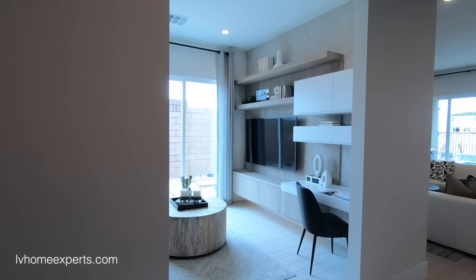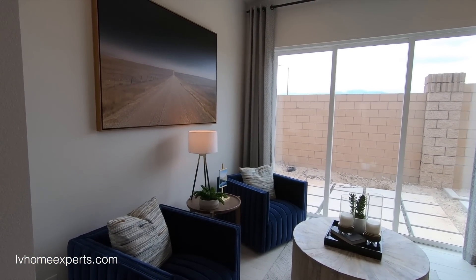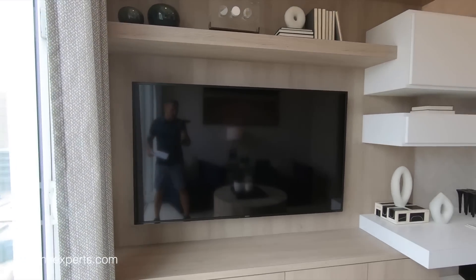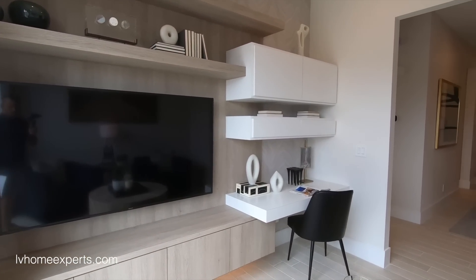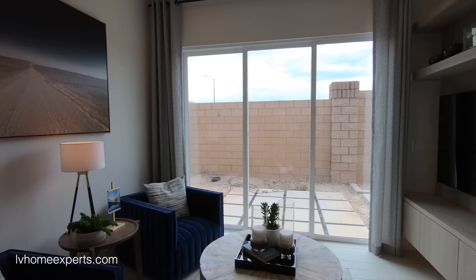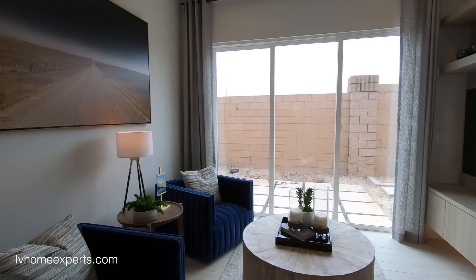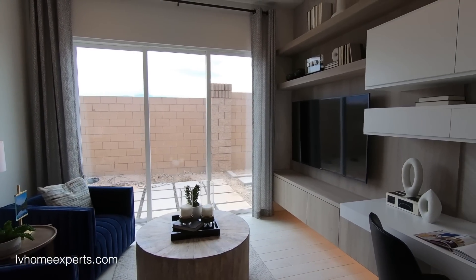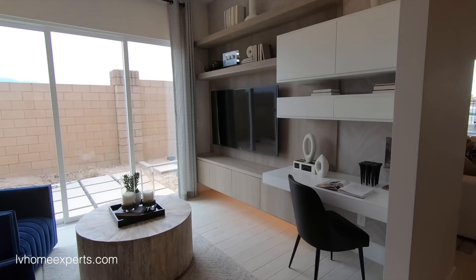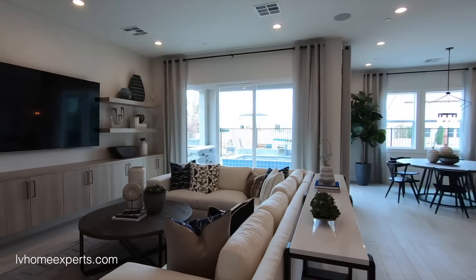Back inside, you have an option for a den or a fourth bedroom, along with a slider — alternatively, you could have a window. I probably would not convert this to a fourth bedroom because you'd be forced to put the headboard in limited spots, which also reduces resale options. I'd keep it as the den. I love the floating cabinets here with the LED lights.